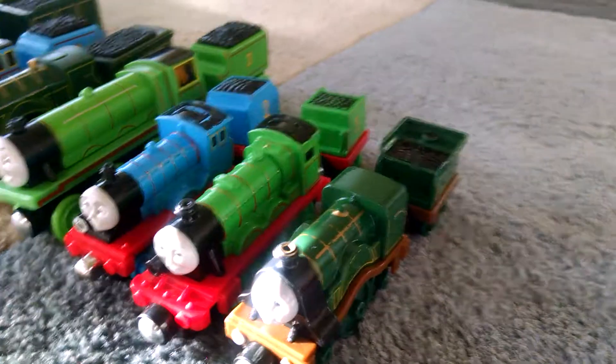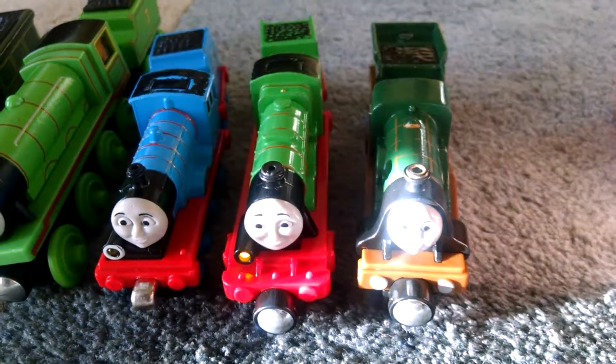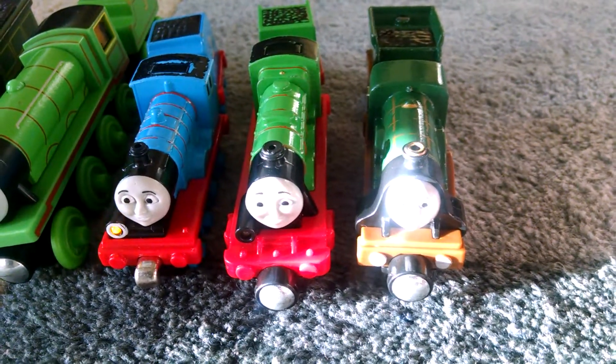Both Edward and Henry talk. Would you like to hear them? "I'm ready to help!" "A steady engine is always on time!" Glad to know it there.